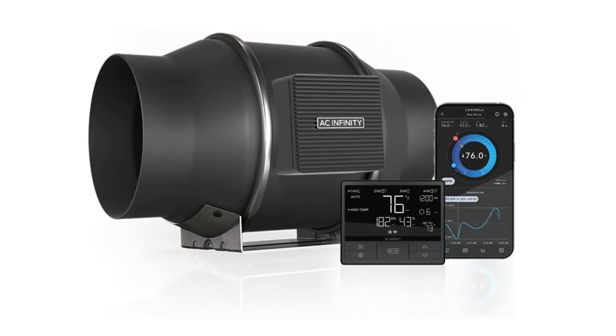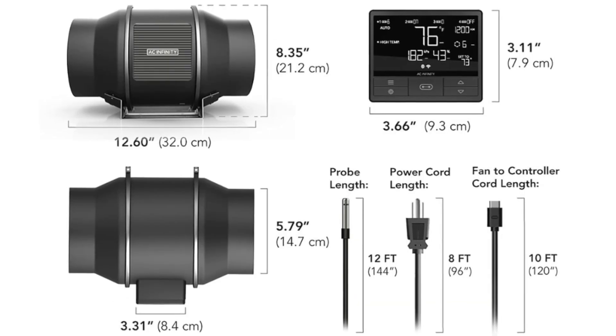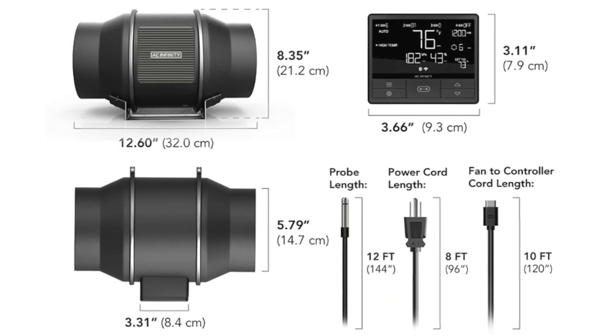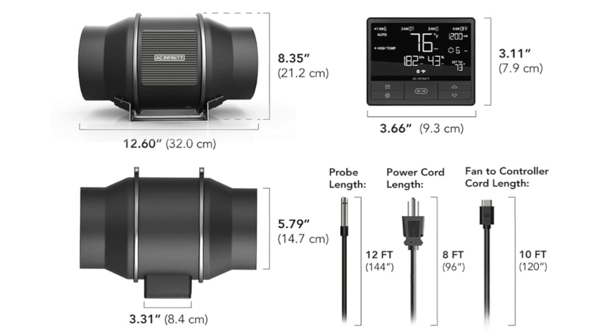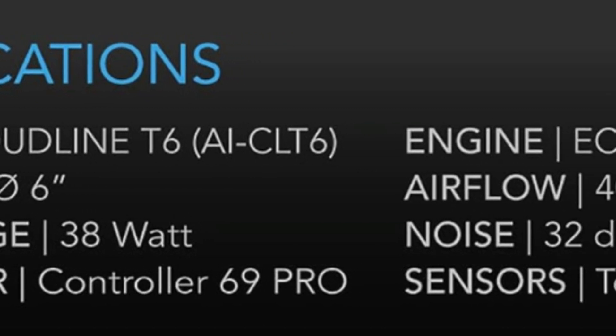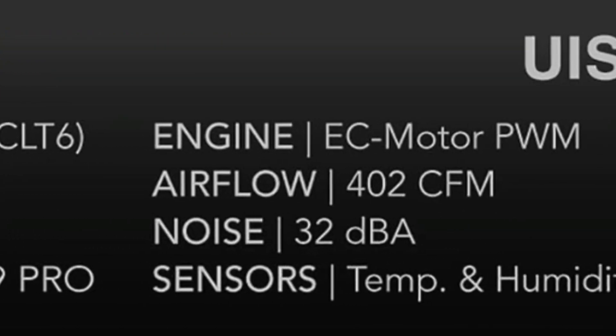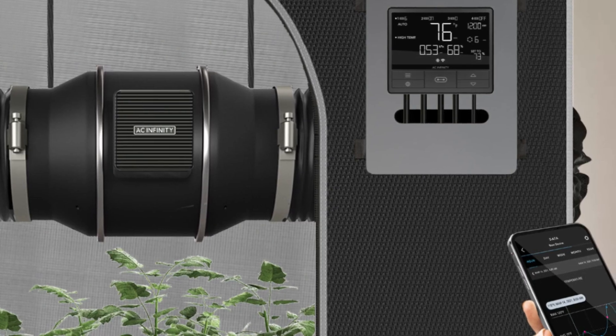What makes this product a smarter choice? Number 1: Duct Size – 6 inches, Dimensions – 7.9 cm, 12.6 cm, 8.4 cm, Airflow – 402 CFM, Noise – 32 dBA, Bearings – Dual Ball.